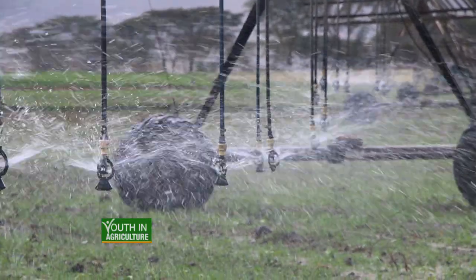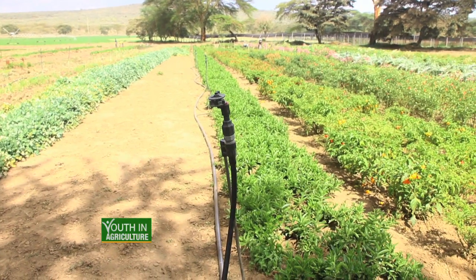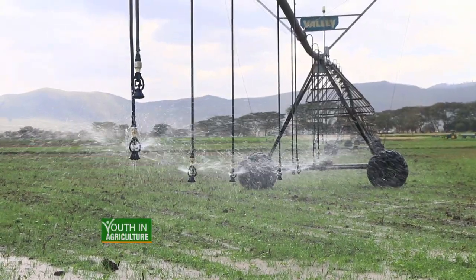I irrigate most of my plants either through center pivot irrigation, drip irrigation, or overhead sprinklers. We have the luxury that on the farm here we have boreholes with access to underground water, and also being based in Naivasha so close to the lake, we can extract lake water for irrigation. When the lake is at sufficient levels we use lake water, and whenever the lake is at a critical level we're able to use borehole water as an emergency.